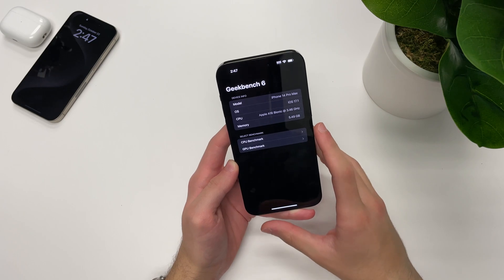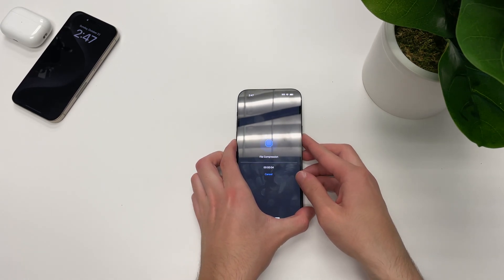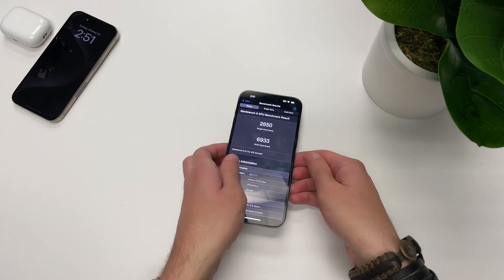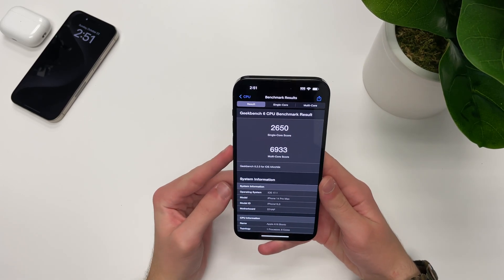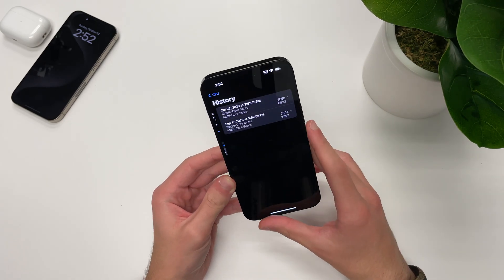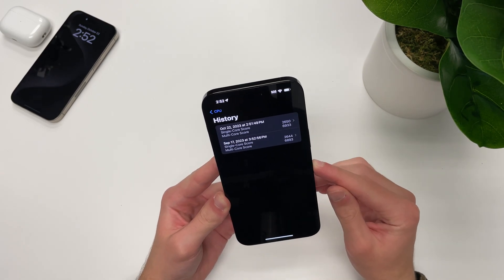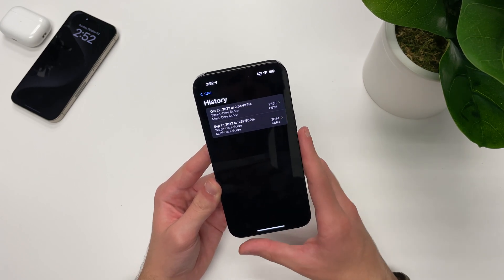Let's go ahead and run a Geekbench test on iOS 17.1. Here are our results — we got a 2650 for single-core and a 6933 for multi-core. Comparing that to our previous run on iOS 17.0, it is roughly the exact same with no significant change. Of course these scores are slightly higher, but in real-life day-to-day usage this will be negligible.